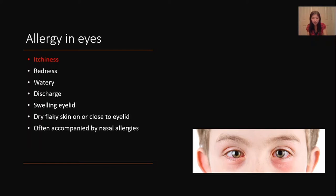In some people, especially young kids, their eyelid skin can puff up, and rubbing the eyes makes for quick relief but actually makes everything worse.